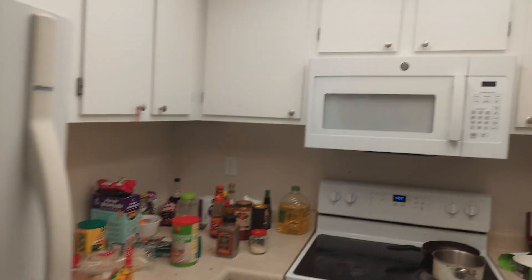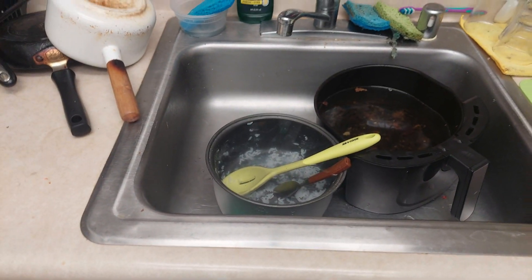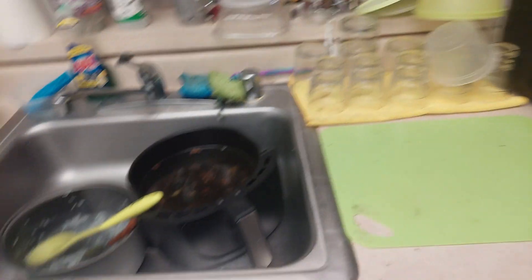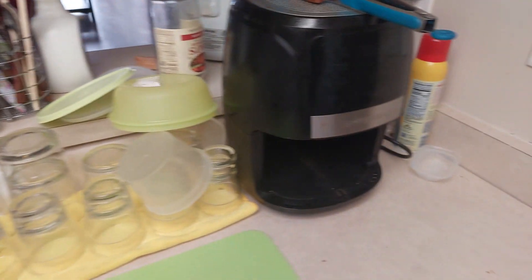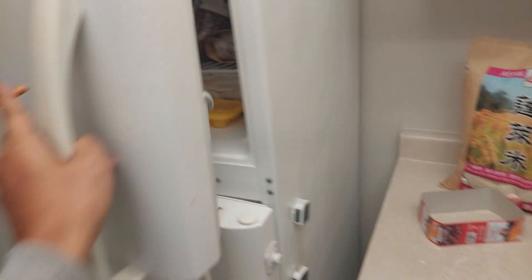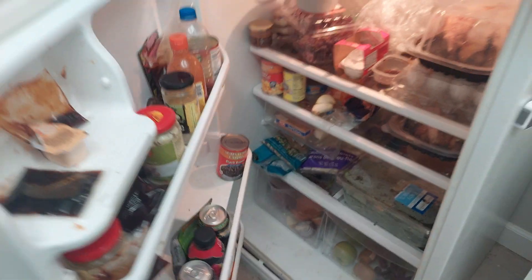Di sini ada microwave, ada kompor — rata-rata orang di sini pakai kompor listrik, bukan kompor gas. Ada juga wastafel. Ini bekas tadi sarapan pagi, kebetulan sekarang sudah jam 12 siang. Ada juga air fryer — jadi kalau misalnya mau goreng-goreng nggak pakai minyak, pakai ini aja. Ini kulkas gede lumayan, isinya bahan-bahan makanan kita: ada telur, ada ayam, dan ada jenis-jenis makanan kaleng.